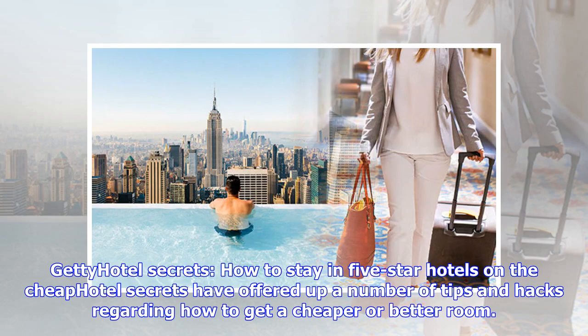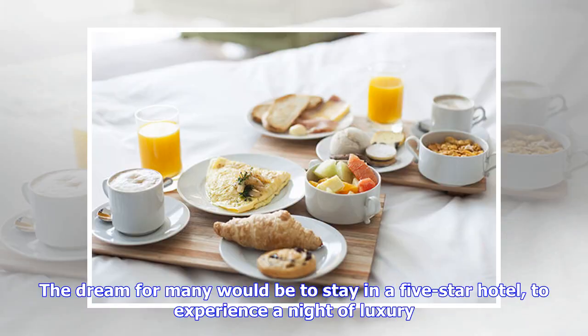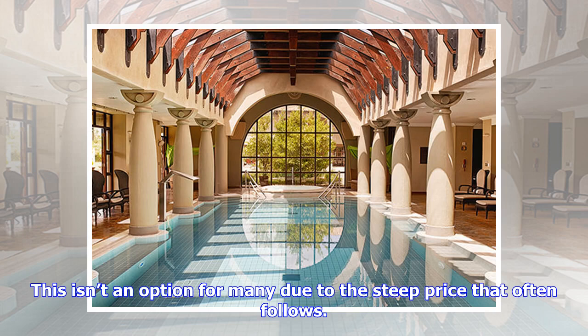Hotel secrets: how to stay in five-star hotels on the cheap. Hotel secrets have offered up a number of tips and hacks regarding how to get a cheaper, better room. Asking for a corner room can add extra space, and being kind to the front desk staff can often give better service. The dream for many would be to stay in a five-star hotel to experience a night of luxury, but this isn't an option for many due to the steep price that often follows.